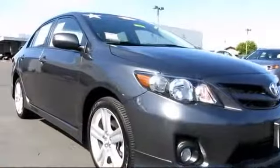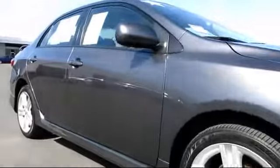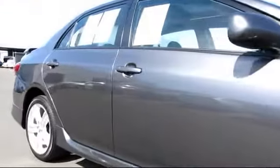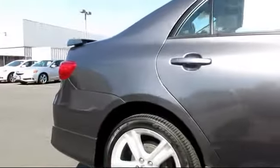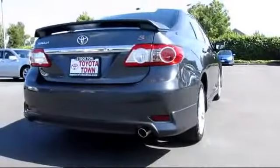It comes equipped with air conditioning, alloy wheels, bucket seats, CD player, fog lights, keyless entry, and power windows.